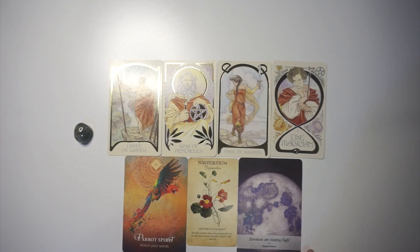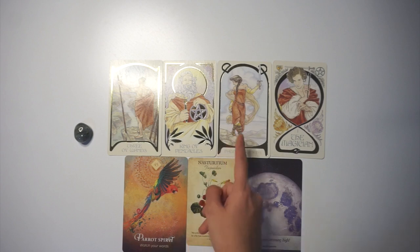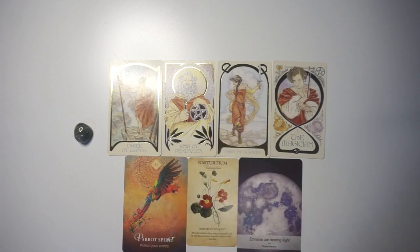With Emotions Are Running High, this person has a very emotional side. Because they've experienced a lot, it will show — perhaps lines on their face that speak of experience, or a slightly stressed look. Most prominently, they will have very soulful-looking eyes.